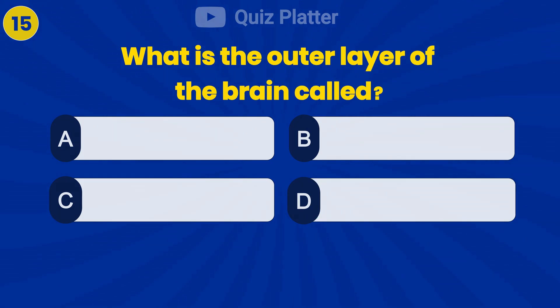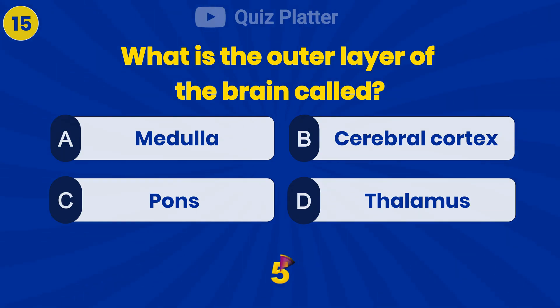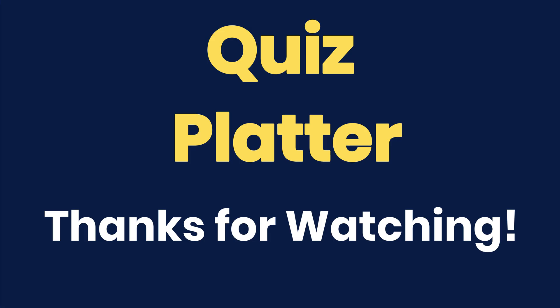What is the outer layer of the brain called? Answer B: cerebral cortex.